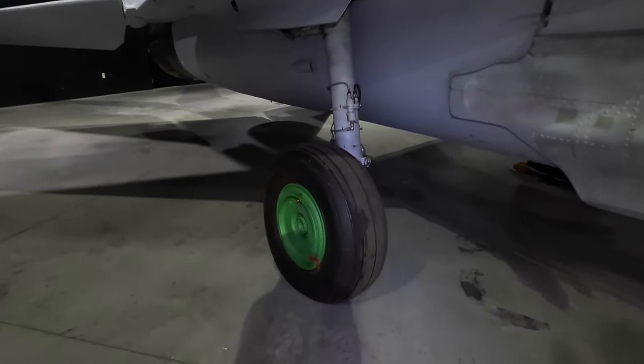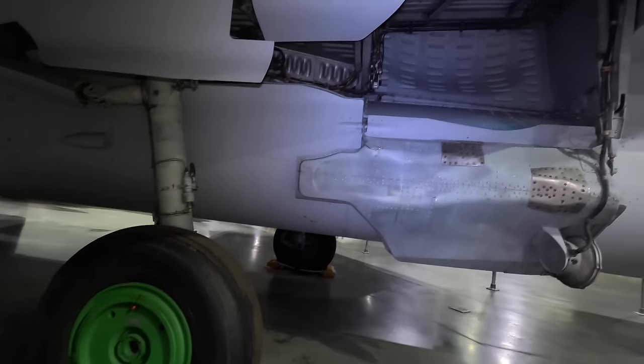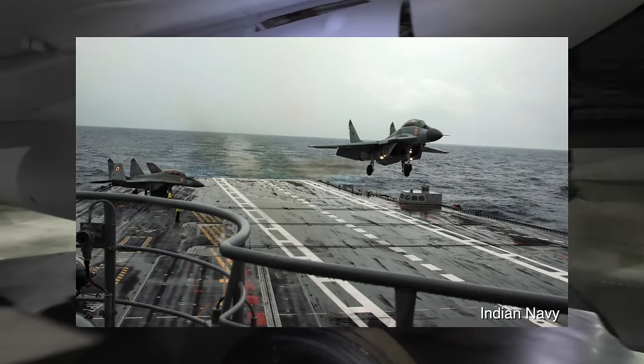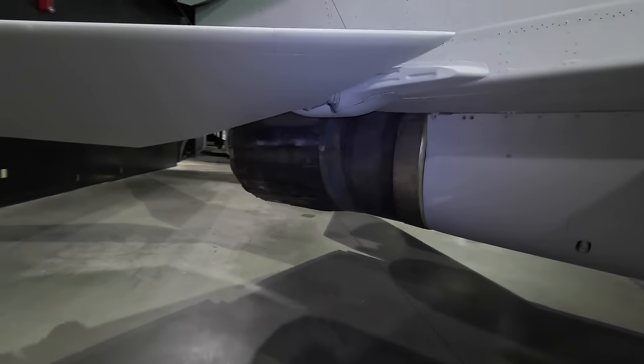Moving along the fuselage, we come to the main landing gear, which was beefed up to manage rough Soviet runways. A modified version was also used on aircraft carriers, which needed extra-strong landing gear due to the immense pressure of carrier landings.